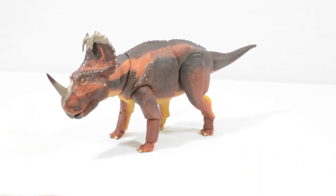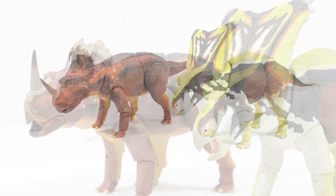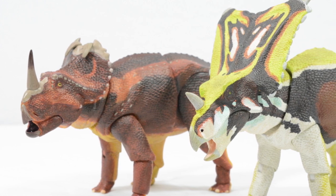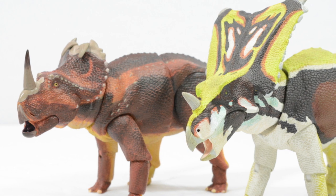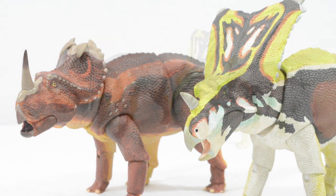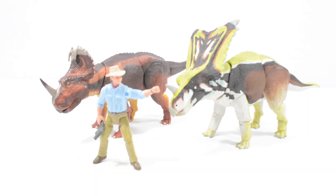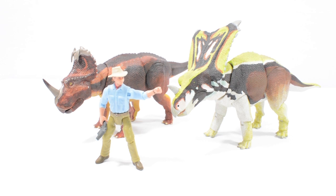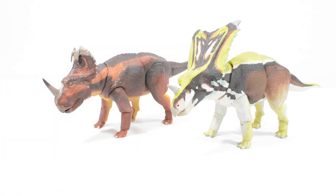Bringing in the Chasmosaurus from the last video, you can see this is a really nice assortment of figures that scales really well together — they look great side by side. And then bringing in Alan Grant, you can see how awesome it is to have these 1/18th scale dinosaurs with this level of detail, which can also be used with Mattel figures.